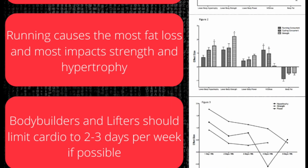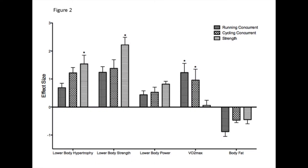Running causes the most fat loss but also most impacts strength and hypertrophy. The chart compares running concurrent, cycling concurrent, and strength training alone. For any measure of strength, strength training alone builds the most strength and muscle mass, and VO2 max changes almost none at all. But when you put running and strength training together as concurrent training, you lose the most fat mass.